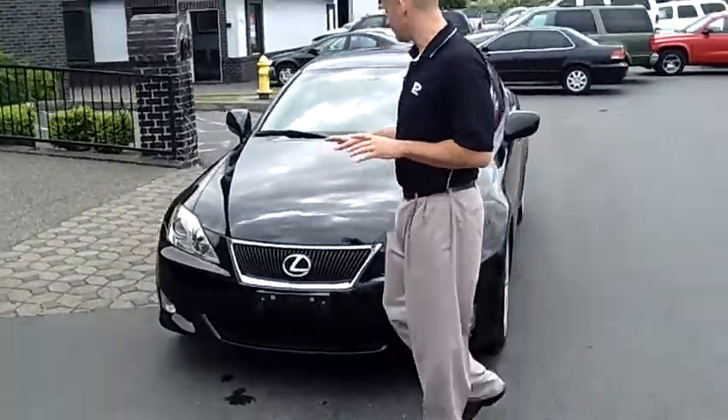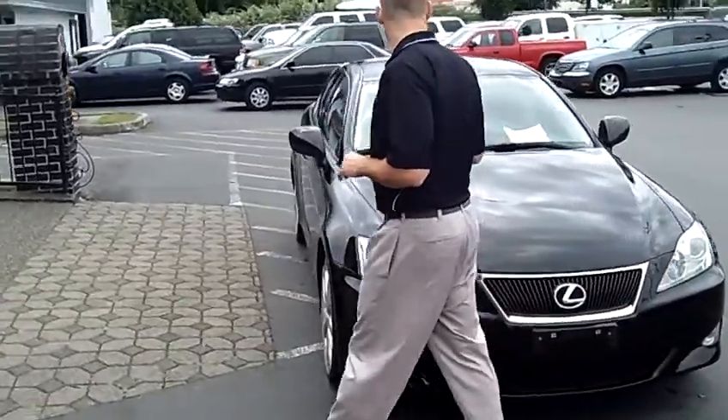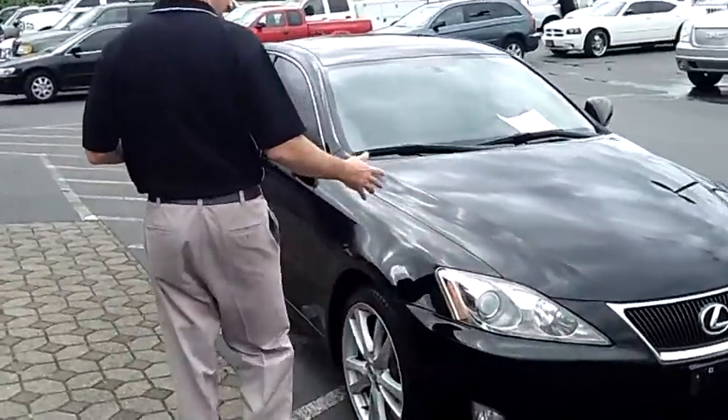As you walk around the vehicle, I'd like you to notice the condition of the beautiful black paint on it. It's in excellent condition — no gouges, no dents, no scratches.